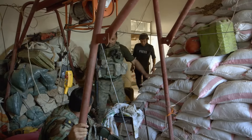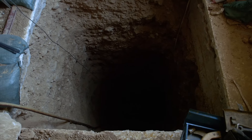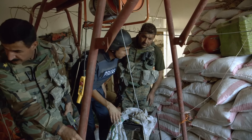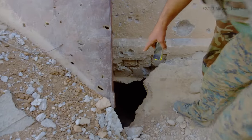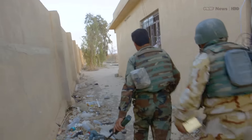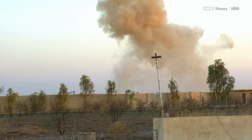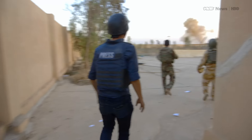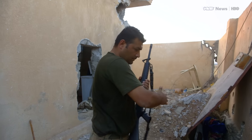Inside the house, there's something else. So they escaped? Did you find anybody? Just as we find another entrance to the tunnel, there's a huge explosion. I'm going to head outside now, but this is obviously still a pretty active area. It's an IED detonated just outside the walls of this house. The soldiers say ISIS is close.